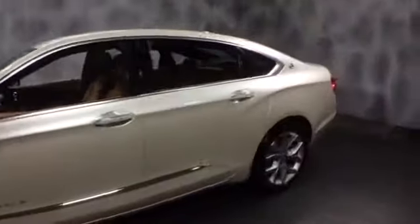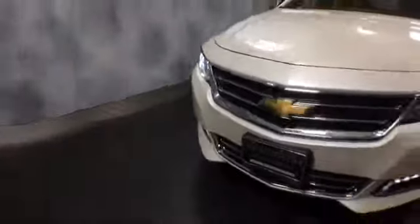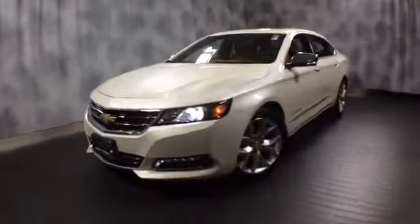Here at McGrath Lexus of Westmont, we're offering this 2014 Chevy Impala. It's an LTZ. The exterior color is white diamond tricoat with Mojave leather interior. This car is fully loaded, totally redesigned — not your average Impala that you know.